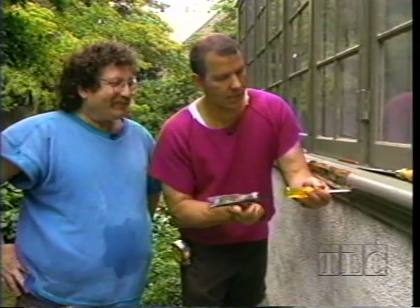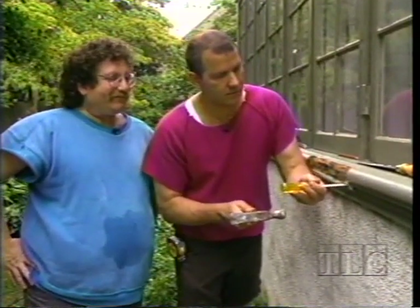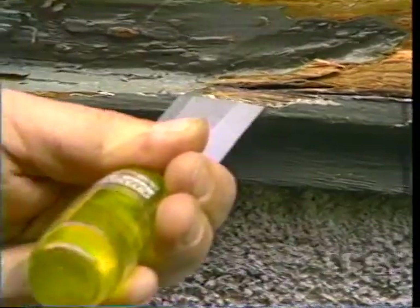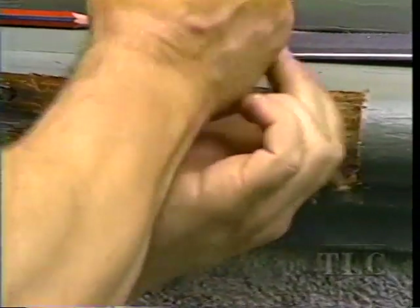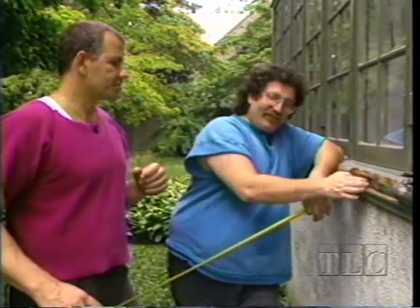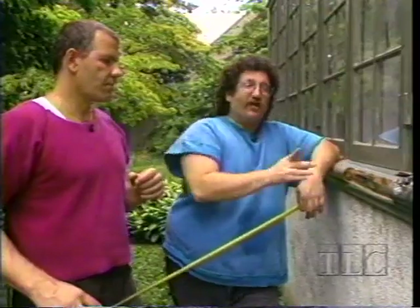I'm going to take the chisel and back-cut. We need to smooth this corner out. We already cut that back with the dovetail saw. Now I want to measure, because we've got to cut the stock. Even though we've been chiseling it back so it looks and feels good, we never measured until now.